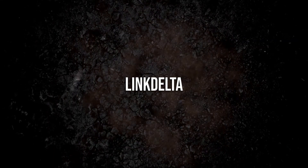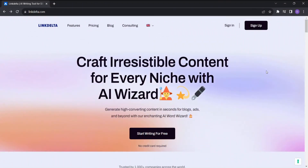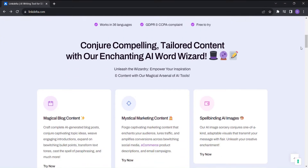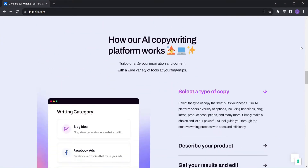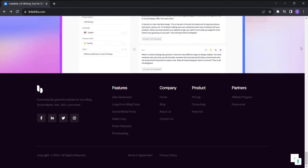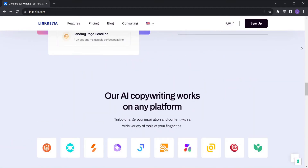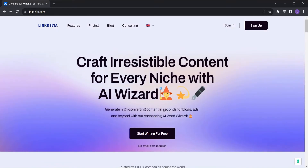Welcome to the world of LinkDelta — the AI wizard that empowers you to craft irresistible content for every niche. Whether you're a seasoned marketer, an aspiring blogger, or a content creator, LinkDelta is your ultimate solution for SEO, marketing, and content creation. With just a few clicks, you can generate high-converting content that captivates your audience and drives more traffic to your website.